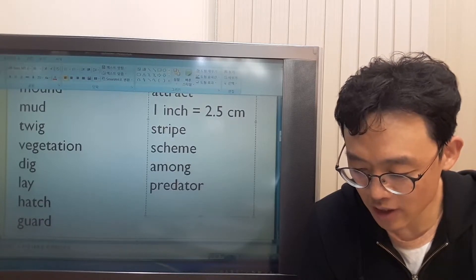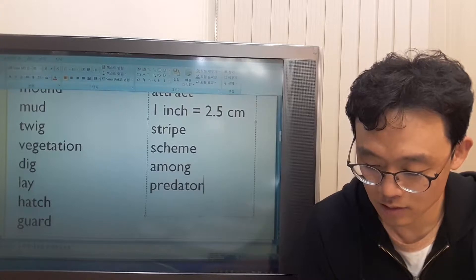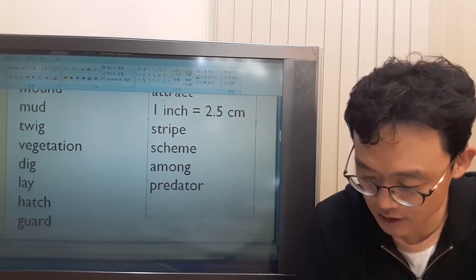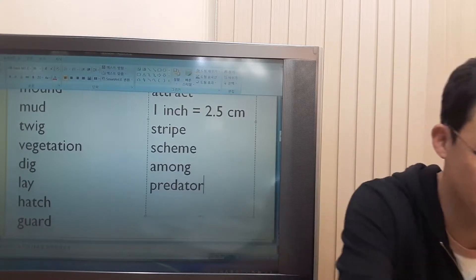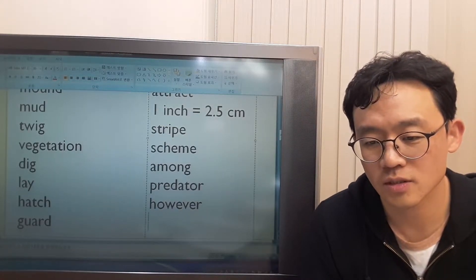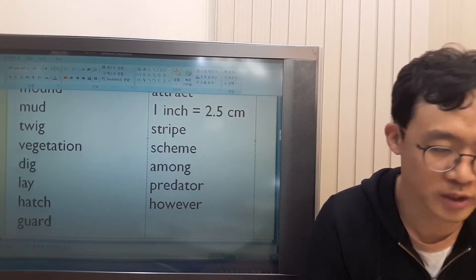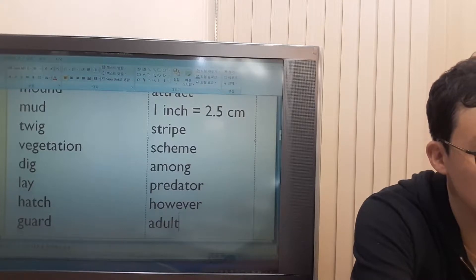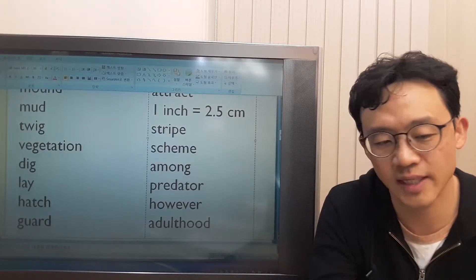Mother alligators also stay with their young and protect them for up to 2 years — that means as long as 2 years, that's the maximum. However, many young die, and only 1 in 20 survives to adulthood — that means 19 die and 1 will survive. What does 'adulthood' mean? 'Hood' means a state, so adulthood is the state of being an adult.